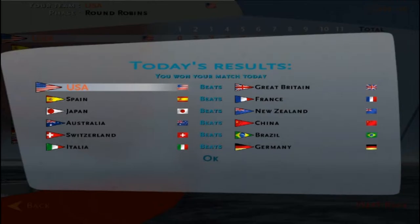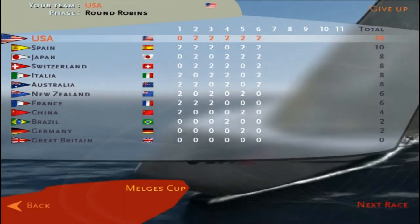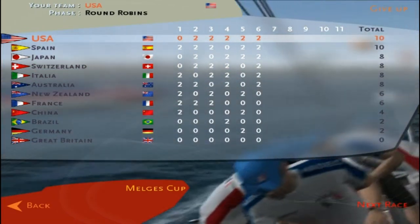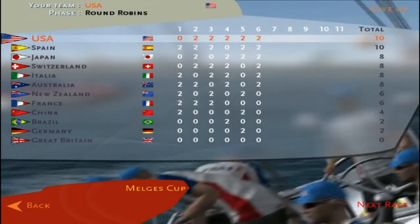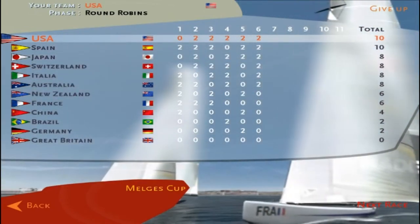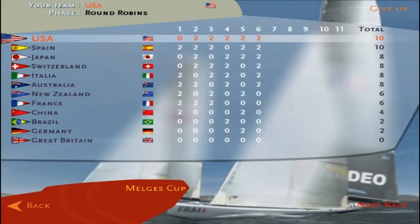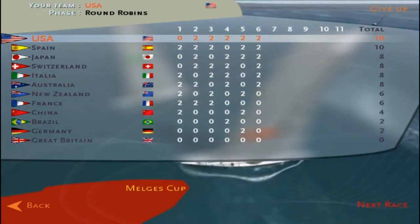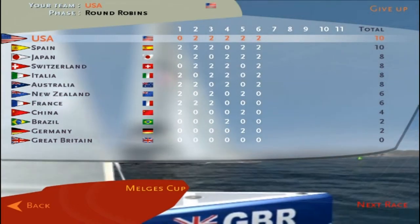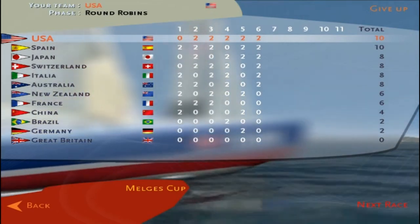Great Britain is still looking for their first win. The United States is on a roll — we've won five races in a row and are tied with Spain at the top of the fleet. Australia, Italy, and Switzerland are tied for second. Australia and New Zealand are tied for sixth. China has two wins, and Brazil and Germany have one win each, with Great Britain still looking for their first victory.